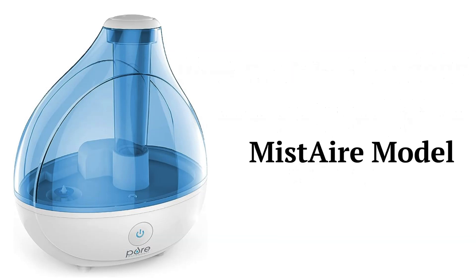The Mist Air model is an ultrasonic cool mist humidifier with a 245 square feet coverage area and a 1.5 liter easy fill tank. They have two speeds and a 360 degree rotating nozzle to distribute the mist to where you want it, as well as a night light.